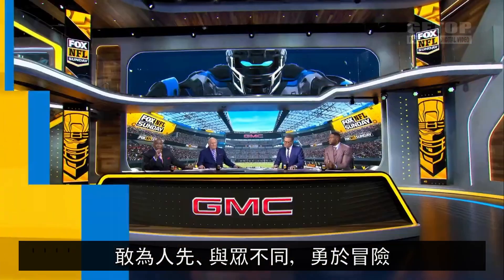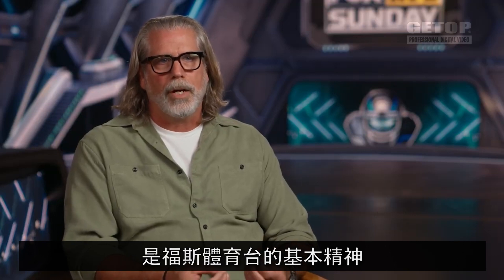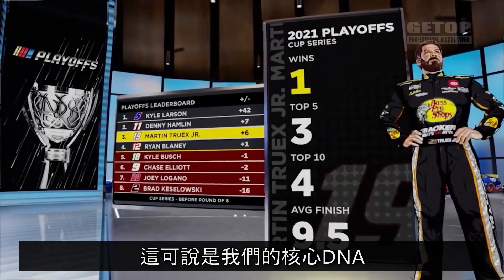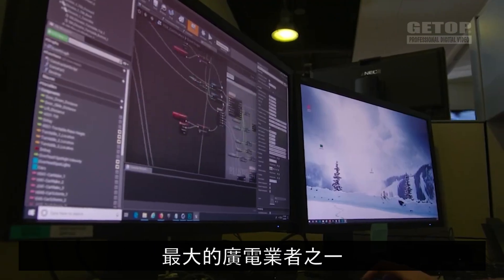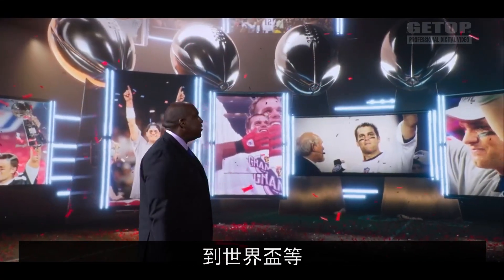We at Fox Sports like to differentiate ourselves by being bold, taking risks. 'Same game, new attitude' was the underlying ethos of Fox Sports and has been for 28 years. That's kind of been the core DNA of the division. We are one of the largest broadcasters of some of the major sports leagues in the United States, from World Series to Super Bowls to World Cup.